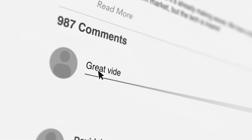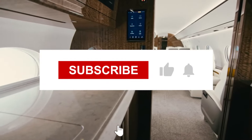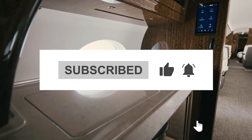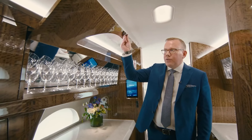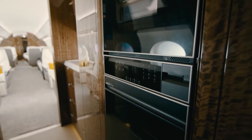So what do you think? Could the G700 be the dream jet for your next high-flying adventure? Drop us a comment below with your thoughts. And if you enjoyed this deep dive into one of the sleekest jets in the sky, don't forget to like, subscribe, and hit that notification bell to catch all our latest videos on the world's most impressive aircraft. Safe travels and clear skies.